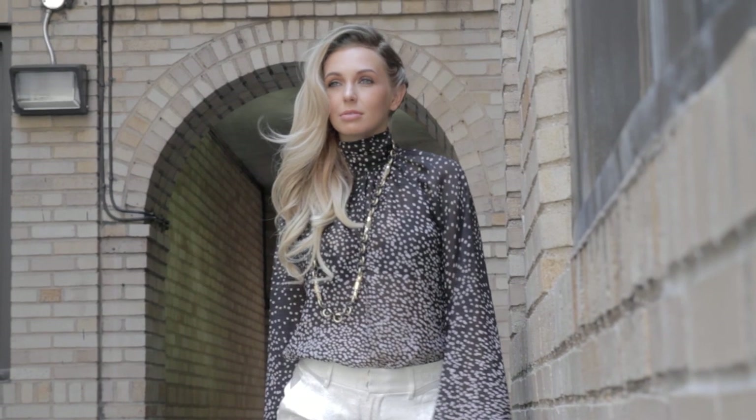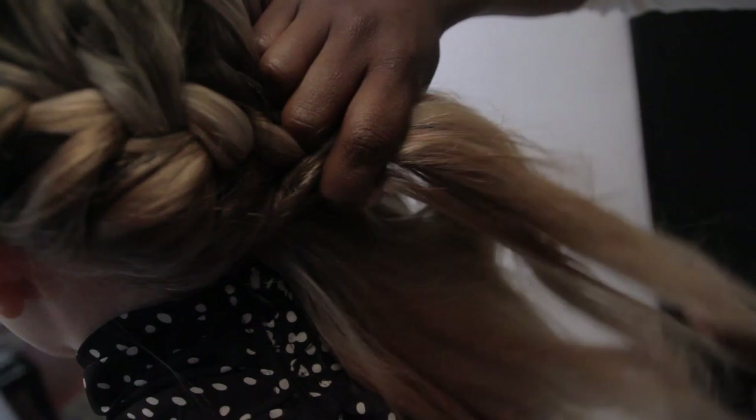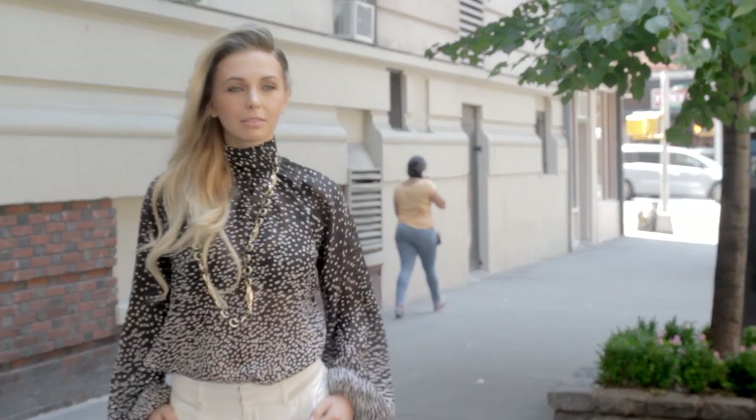At High Definition Hair, we don't just sell you a wig — we build you a masterpiece. Individualized, handcrafted, and made in the USA at our Washington DC headquarters. Each High Definition Hair wig is built specifically to match the customer's unique head shape and exact measurements.